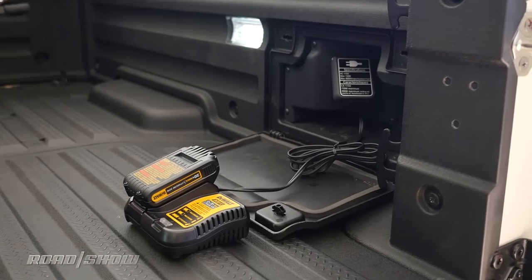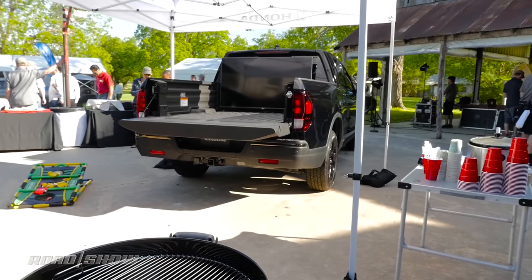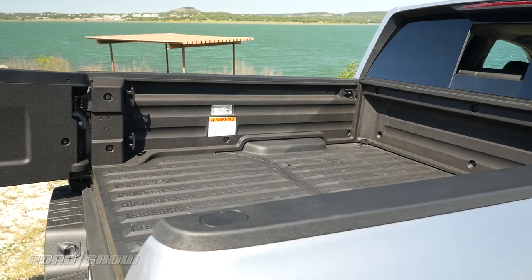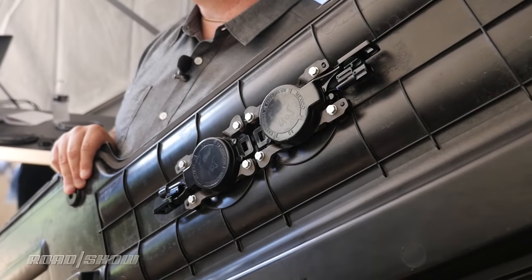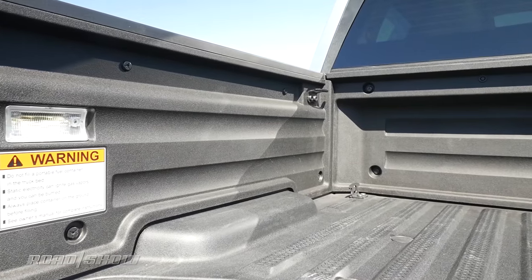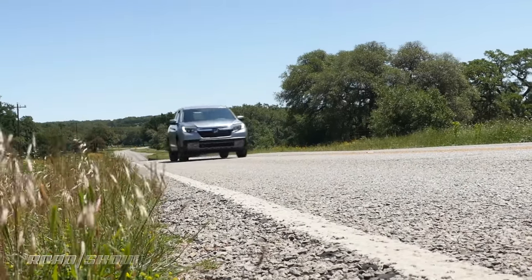Speaking of tailgating, the Ridgeline can be had with a 400-watt inverter outback that's powerful enough to juice a large flat-screen TV. It's also available with the industry's first integrated tailgate audio system, which uses four exciters mounted to the backs of the tailgate panels to transform those composite panels into speakers. It's completely sealed from the environment and sounds pretty good — and it doesn't work when the vehicle's moving.